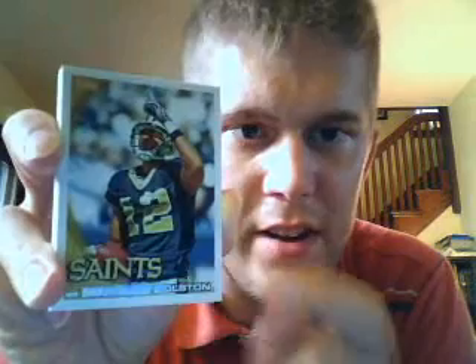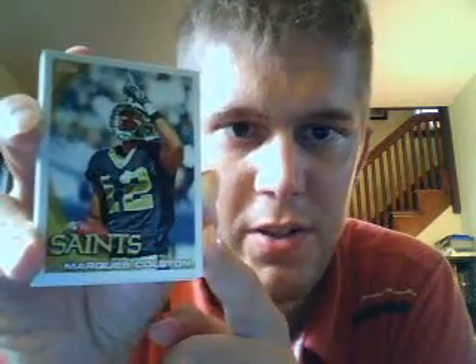If you're familiar with the 2010 Topps baseball design, this will look familiar. Big fan of this design. I like the lettering there — Saints. That's pretty cool. And great photos, once again, from the people at Topps. And there was Marquise Colston, first card.